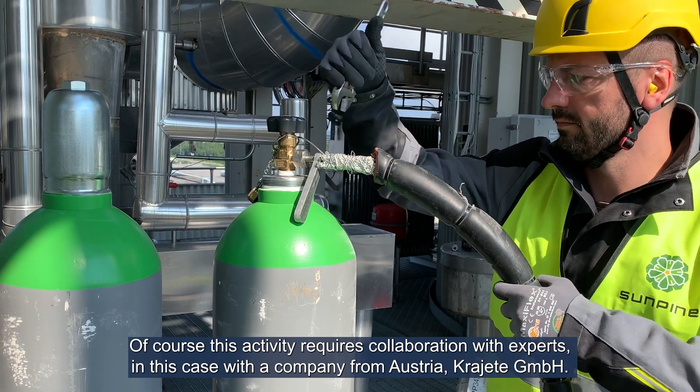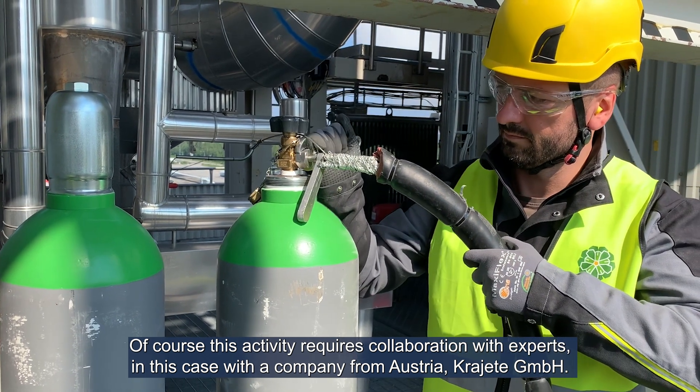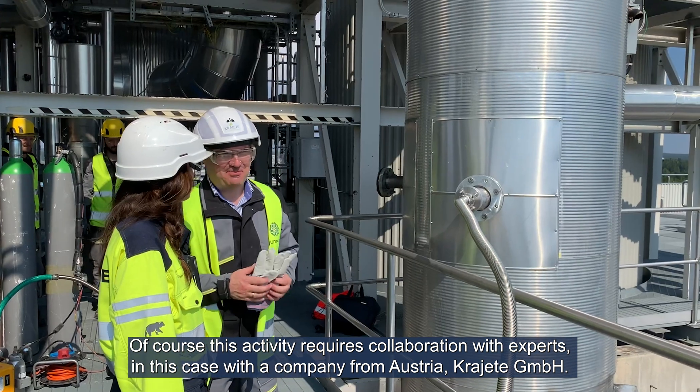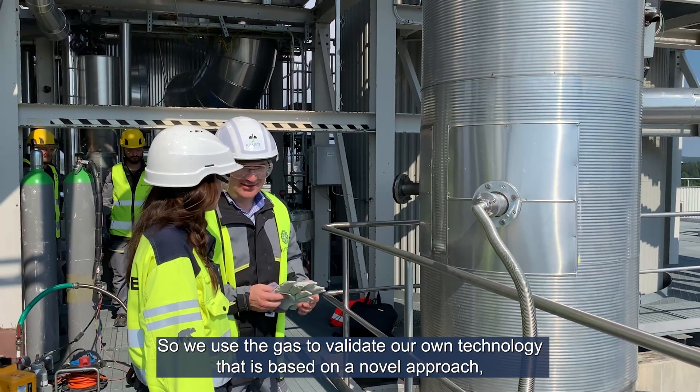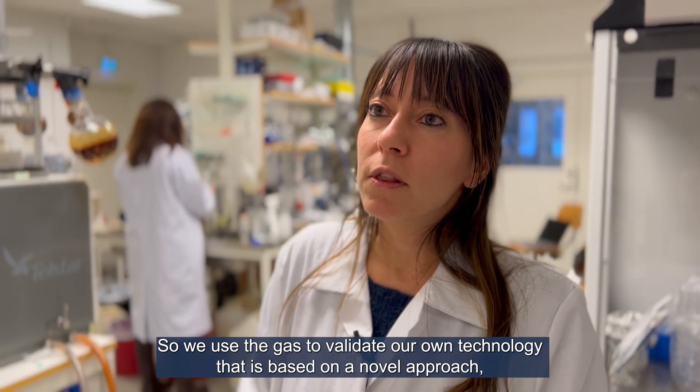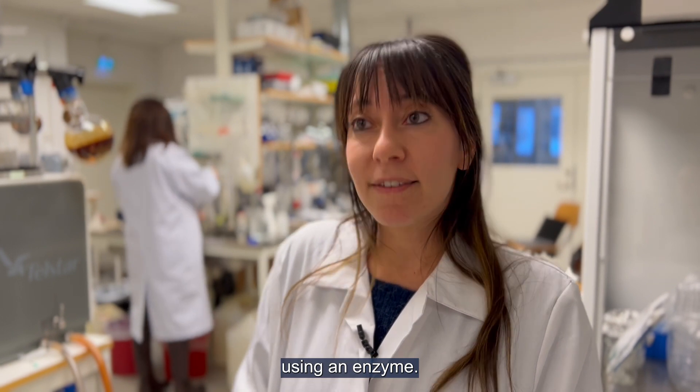This activity requires collaboration with experts. In this case we collaborated with a company from Austria called Krajete. We use the gas to validate our own technology, which is based on a novel approach using an enzyme.